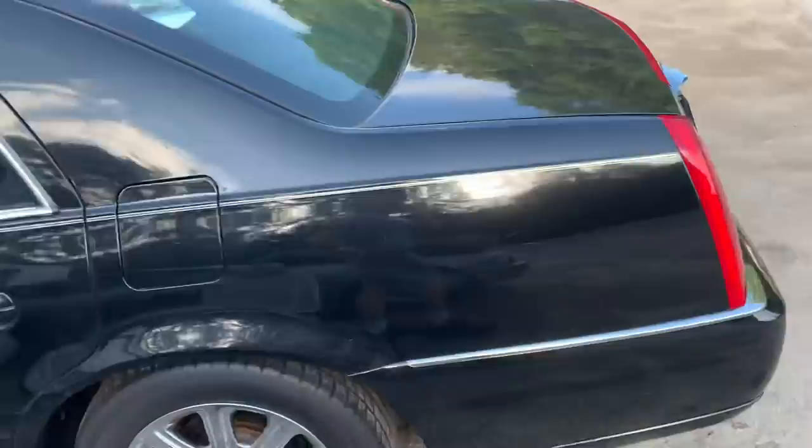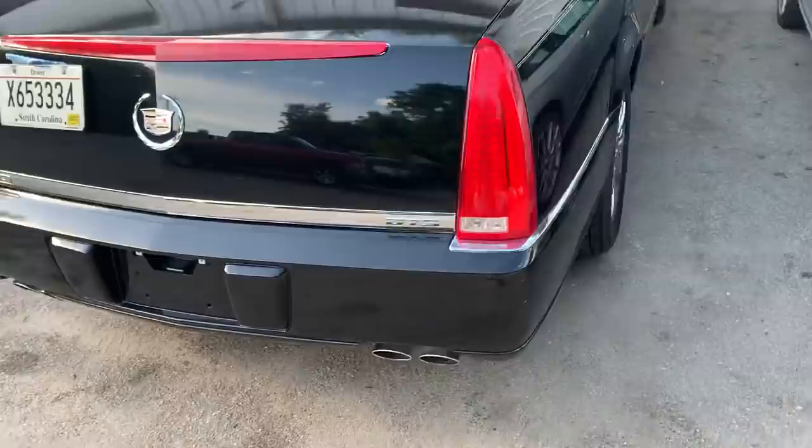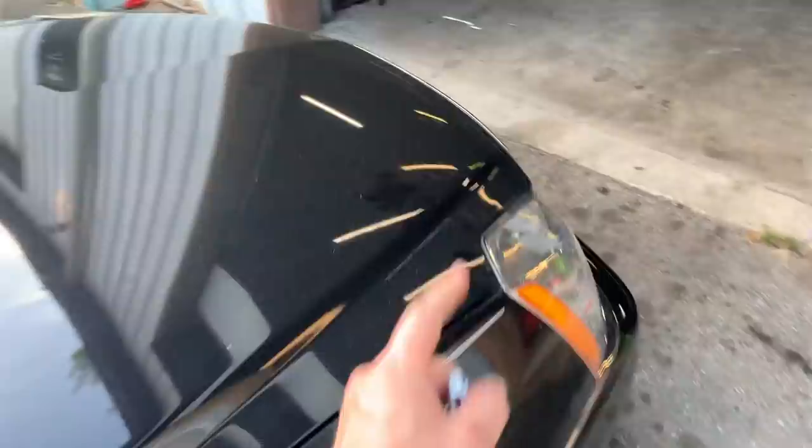I wanted to talk about this car because these are my favorite Cadillacs. This is a 2008 Cadillac V8 North Star — it's a DTS. The DTS and the STS are very similar: the STS is rear-wheel drive, the DTS is front-wheel drive. And yes, this has a North Star — now listen to me, hear me out.